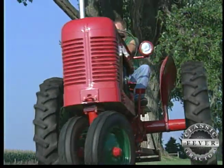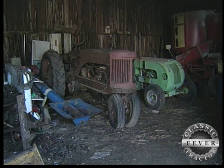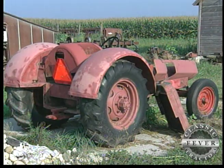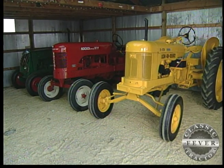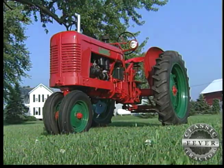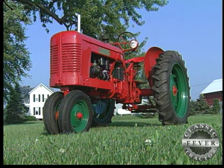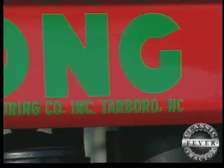I probably have about 25 to 30 lesser-knowns right now. I farm and work second shift at a tire factory, so everything I get is pretty well a long-term project. It probably took me seven years to get this one done. I pretty well have a passion for things that nobody else has.